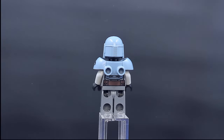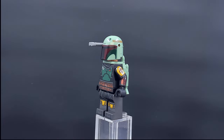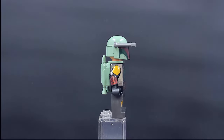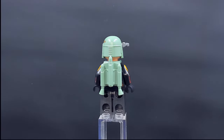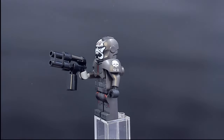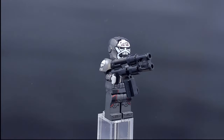Paz Vizsla has awesome torso, hip, leg, and toe printing that paints a full picture of his armor, plus an extra plastic armor piece over the shoulders with even printing on the sides — a super excellent figure. Boba Fett has arm printing, toe printing, and hip printing — the full nine yards. This Boba looks awesome after he repaints his armor late in Mandalorian season two — a stunning figure.